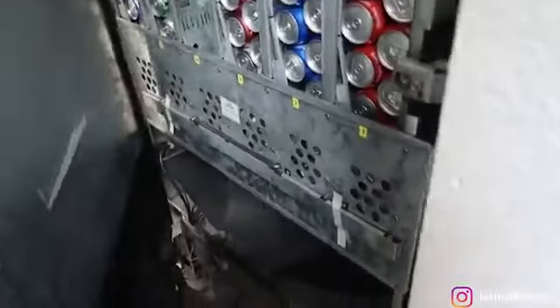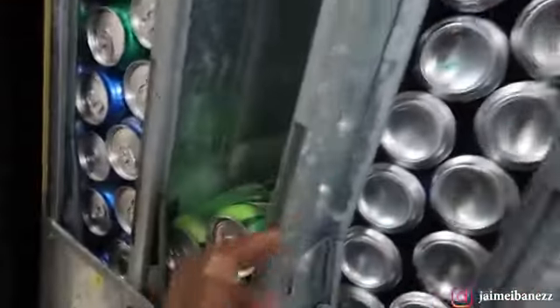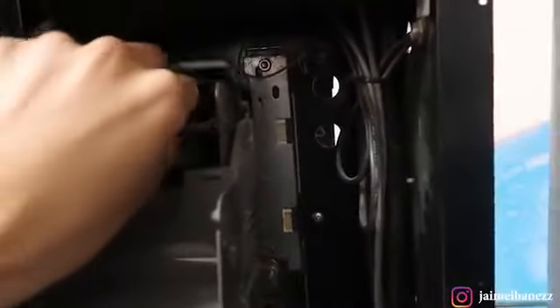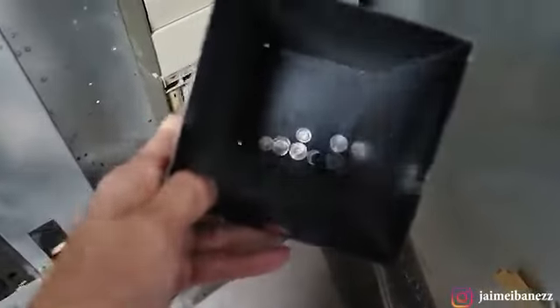Here we are inside the soda machine at Location 2. Coke is still good, Pepsi is good, Dr Pepper is still good, NOS is still good. Since I don't need to fill it up, let's go ahead and take out the money. There are the dollars — guys, that's literally almost nothing, maybe ten or fifteen dollars. And in quarters we got like 50 cents.